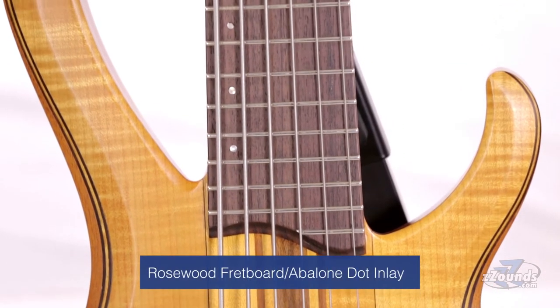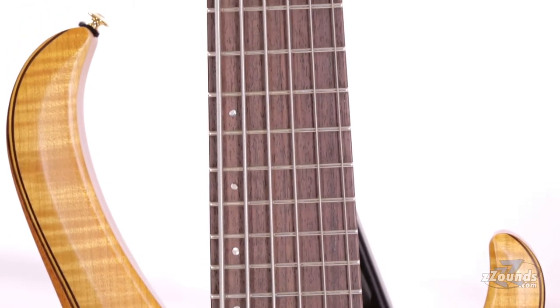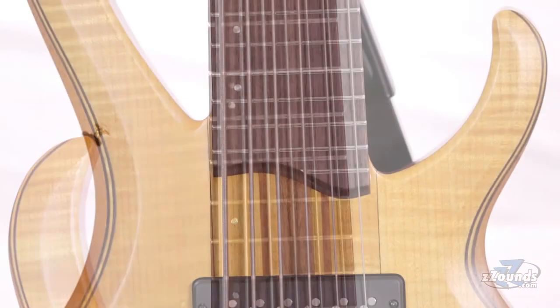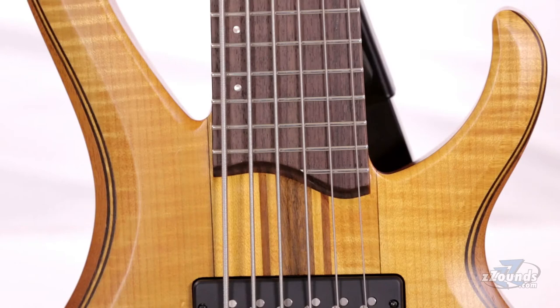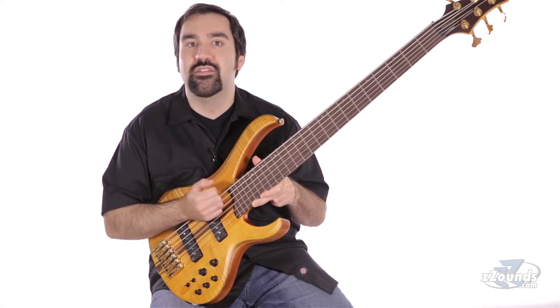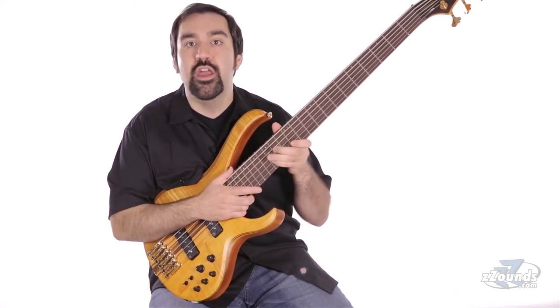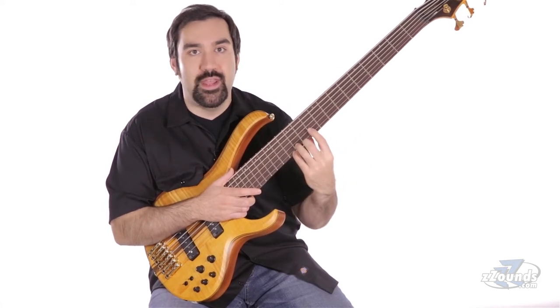The neck features a rosewood fretboard with offset abalone dot inlays. The frets on this bass are also special. The neck is curved down by the C, G, and D strings, which means you get 24 frets on the higher strings and 23 frets on the lower strings. These are medium frets, and they feature Ibanez's premium fret edge treatment for a smoother feel when climbing up and down the neck.